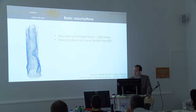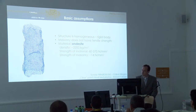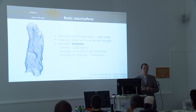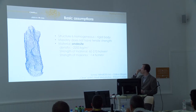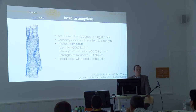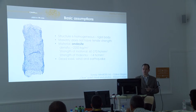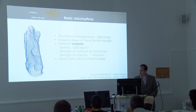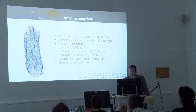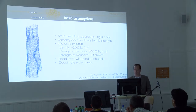This masonry doesn't have any tensile capacity. It is made of some mortar and stone, and we found it has a pretty big compression strength — about 40 Newton per square millimeter for the masonry. We would like to examine how this structure works against its dead load and against horizontal loads that can happen, namely wind and earthquake. So we would like to investigate the stability of this structure.